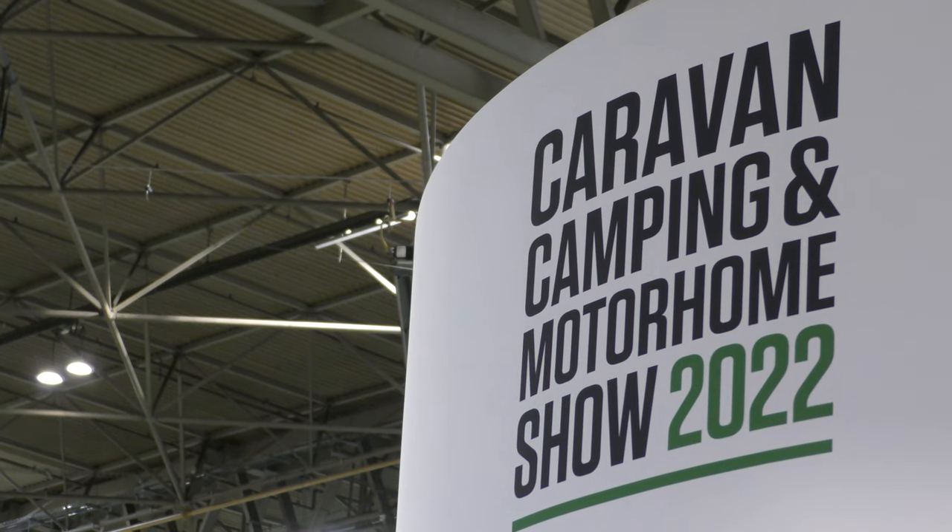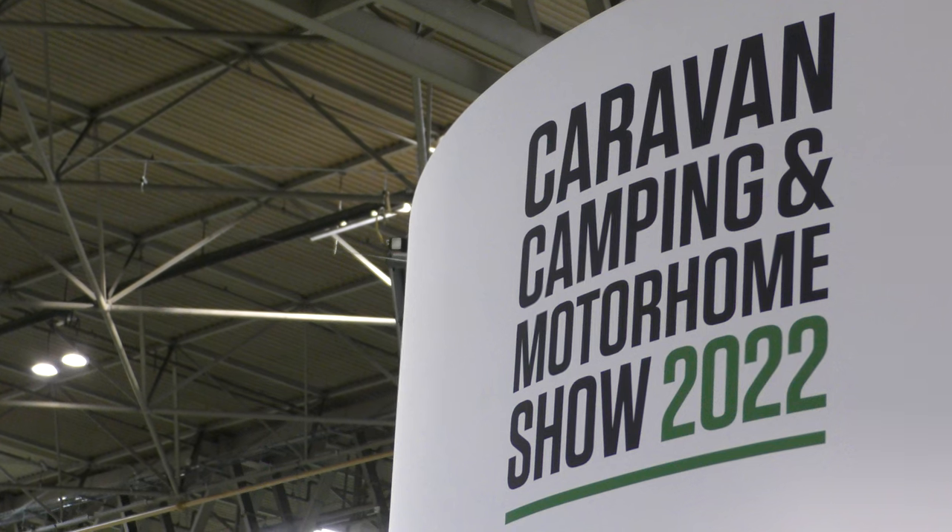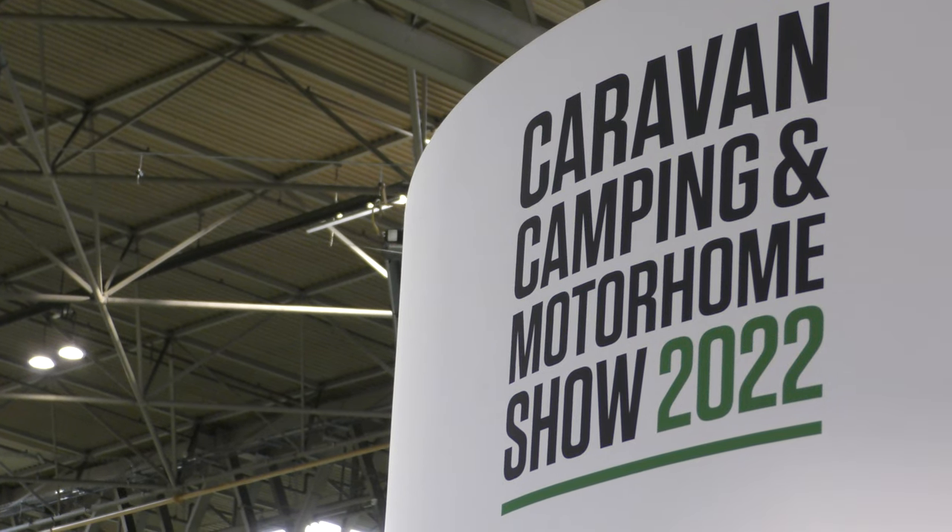Hi, I'm Ian Duff, editor of Camping Magazine, and welcome to my roundup of the highlights of the Caravan, Camping and Motorhome Show 2022.